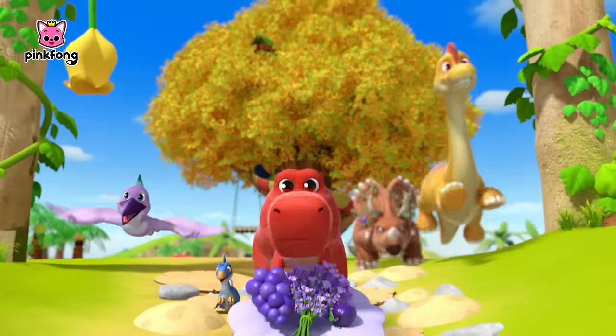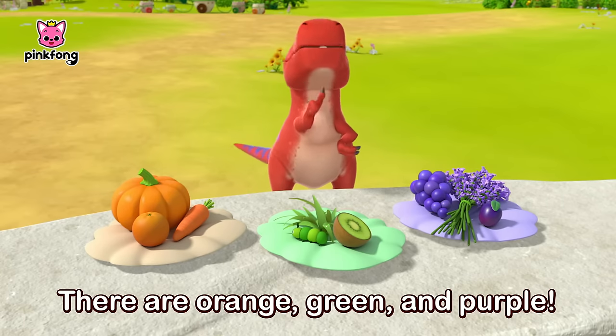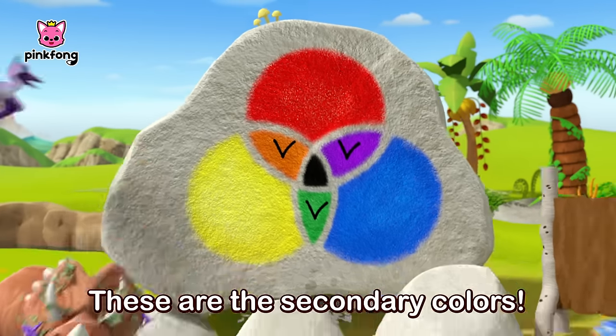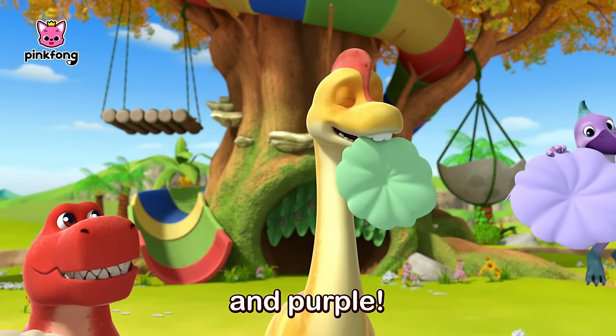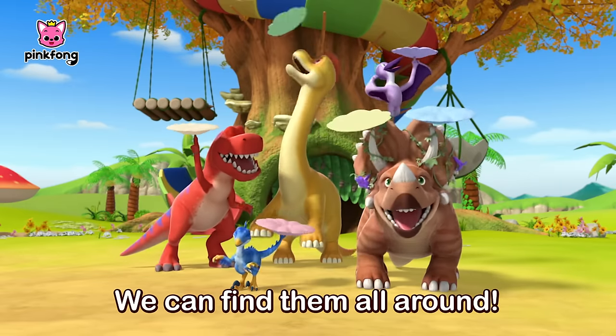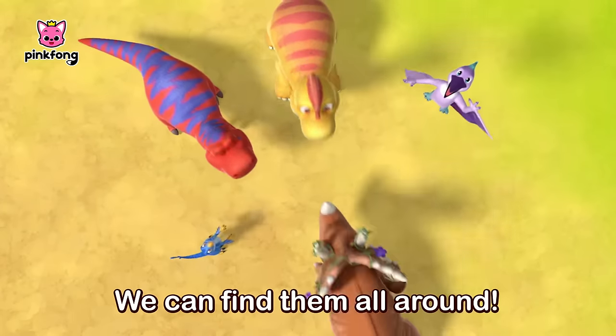Here we go. There are orange, green, and purple. These are the secondary colors. Orange, green, and purple. We can find them all around, all around — a world of colors!